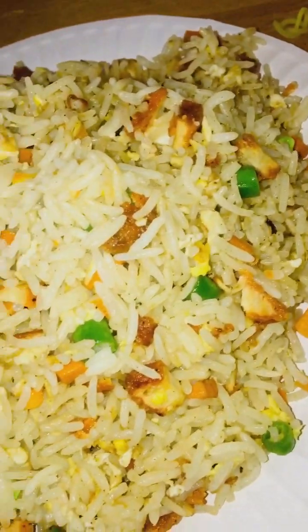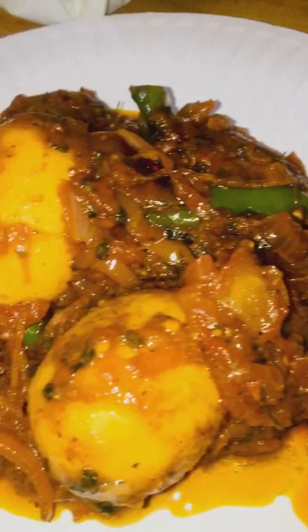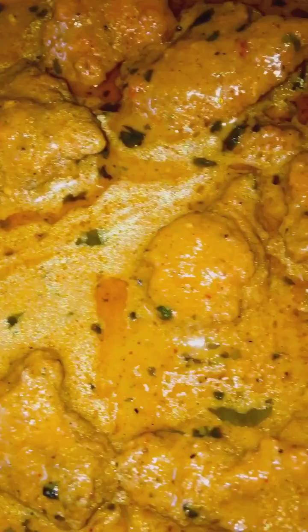Today we got fried rice and egg roast. This is meant to be butter chicken but it looks too oily and it's too hot. Yeah guys, butter chicken.